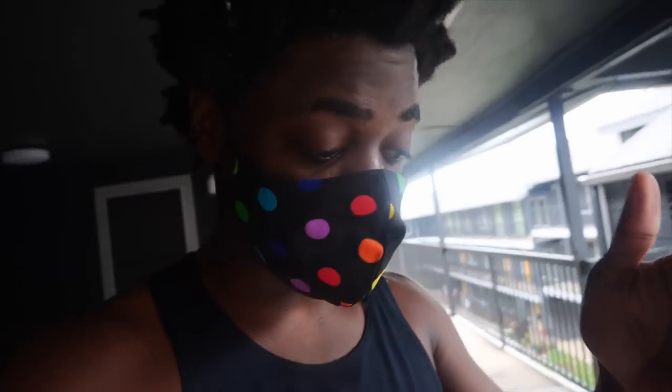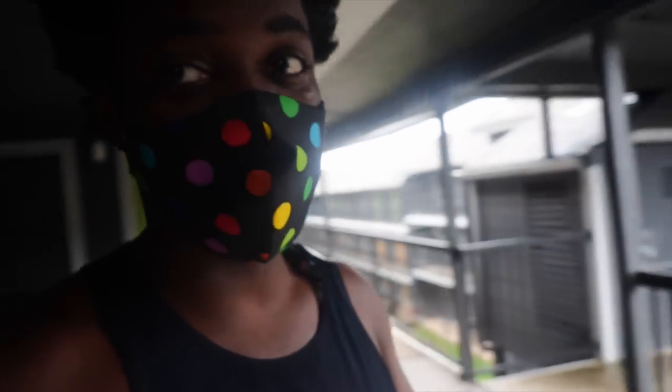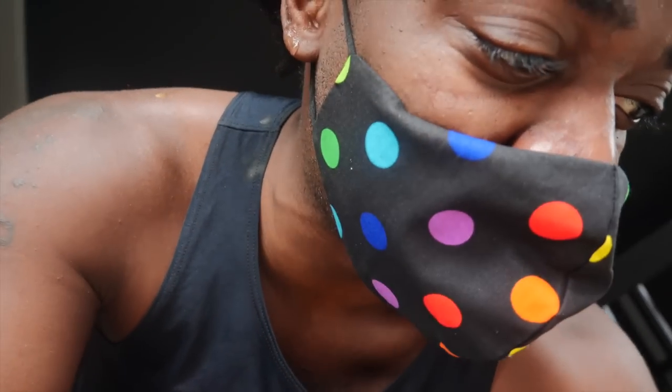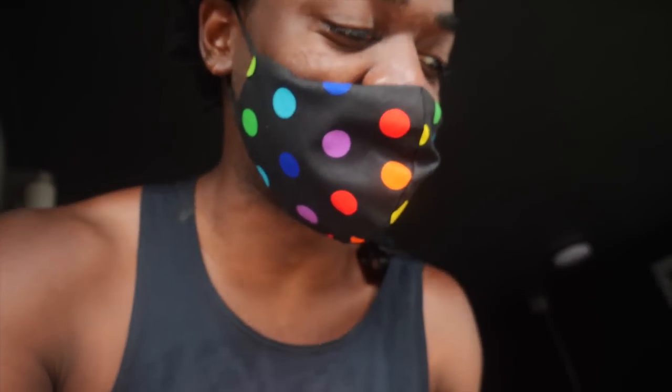Hey, what's going on guys? It's your boy Jim from Michael Jim Reviews. Now, I know this is not a typical video — usually I do the whole cinematic intro and all that. But I'm moving, which is why I haven't been doing reviews this past week. All my stuff is being packed up, so as you can see, it is pretty bad. Anyway, I was on my way out the door, I saw a box, and I was like, you know what, I gotta stop what I'm doing and open it up. I kinda opened it up, and of course, we got the bag from Skechers. Check this out, man.